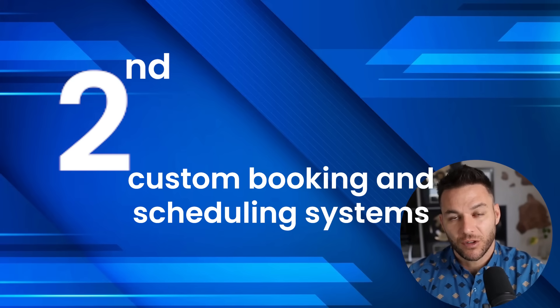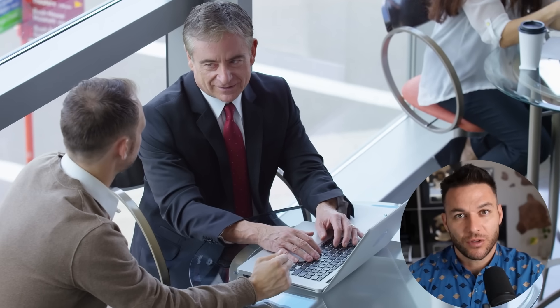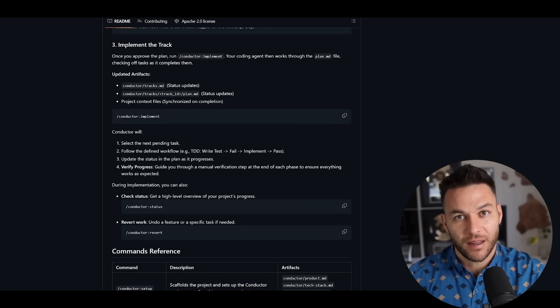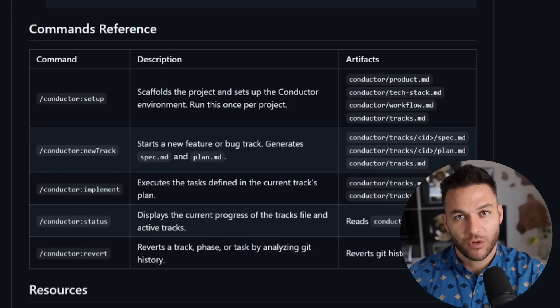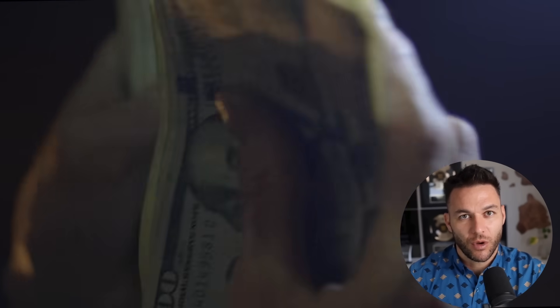Second, custom booking and scheduling systems. Every service business needs this — gyms, salons, consultants, lawyers, medical practices. Generic booking software never quite fits their workflow. It's either too simple and missing features, or too complicated and staff can't figure it out. You build something that fits their exact process. Another $5,000 to $10,000 project, plus monthly fees for hosting and changes.